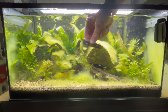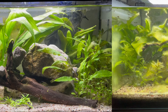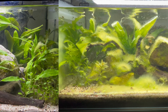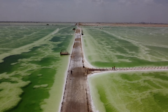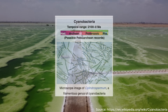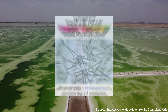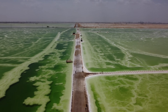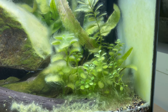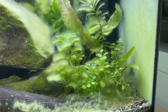Of course, biofilm isn't always beneficial. When it grows unchecked, it can smother plants or bloom into unsightly mats of cyanobacteria. Cyanobacteria, sometimes called blue-green algae, aren't algae at all — they are ancient photosynthetic bacteria. In small amounts they are normal, but when conditions tip in their favor, they can rapidly overgrow, creating slimy sheets that block light and outcompete your plants.